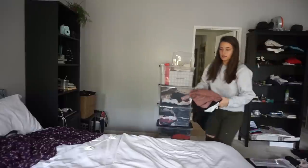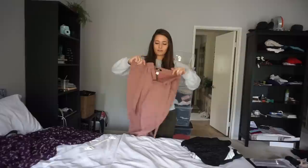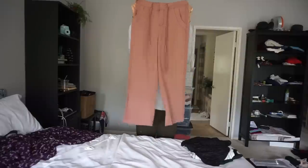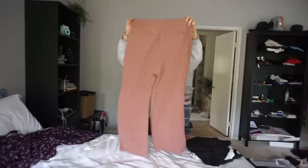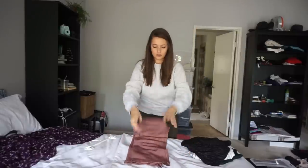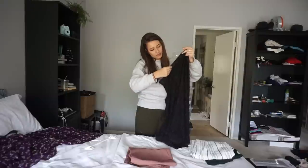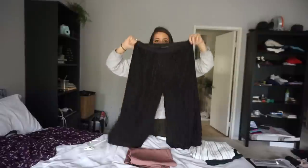Next are some fancier pants — kind of loungy but fancy. These are from Urban Outfitters in a mauve-pink color, they tie at the front like trousers, size two but like a small. Also some culottes from the brand Harlem and Grand — three-quarter length, flowy.